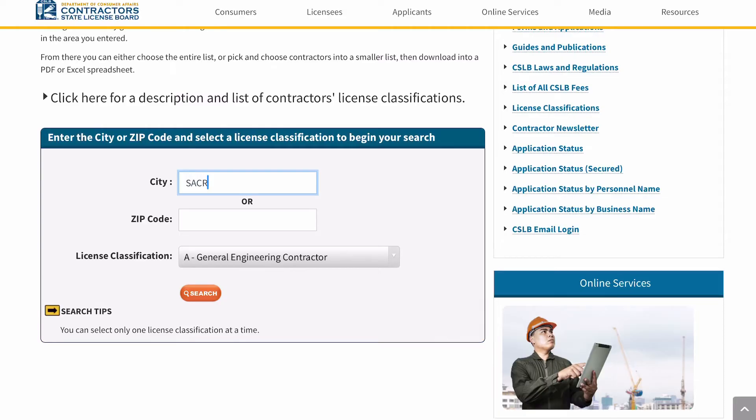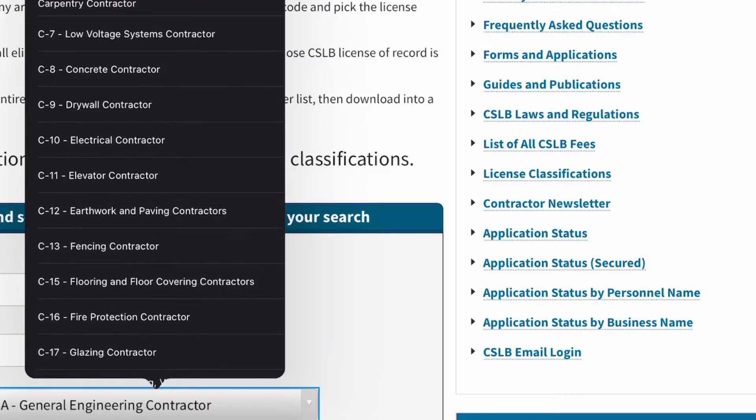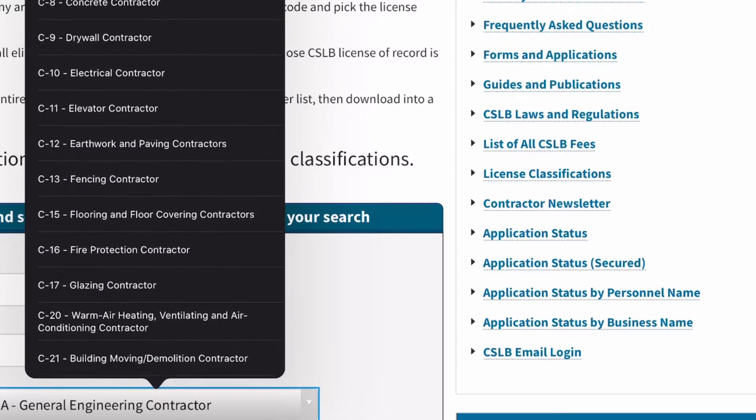There you can search for contractors by city or zip code and specific classifications such as general builders, electricians, or plumbers.